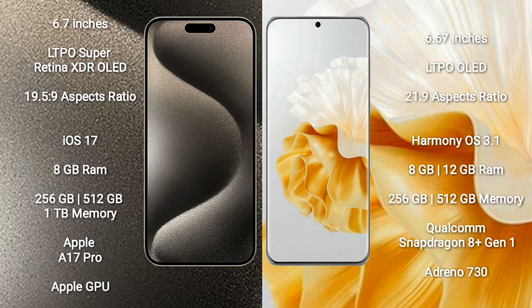The iPhone 15 Pro Max comes with 8GB of RAM and 256GB, 512GB, or 1TB of internal storage. It is powered by the Apple A17 Pro processor with Apple's own GPU.